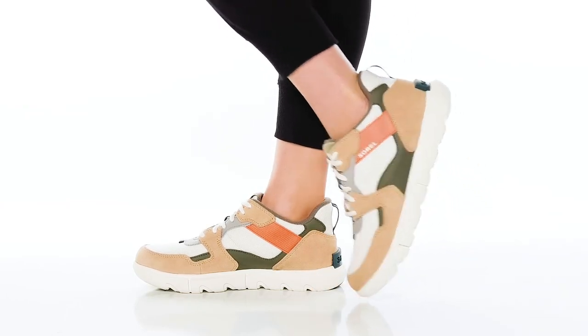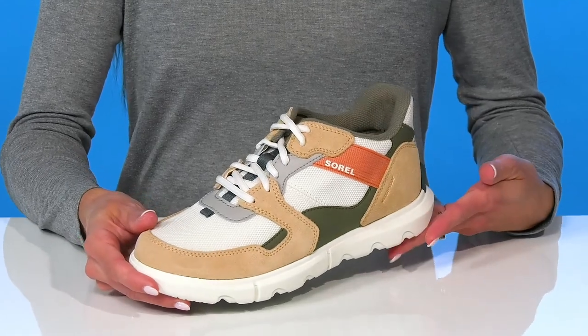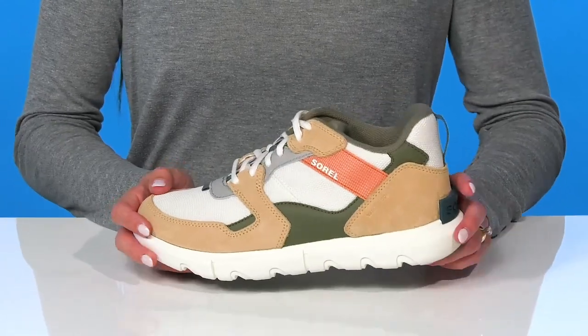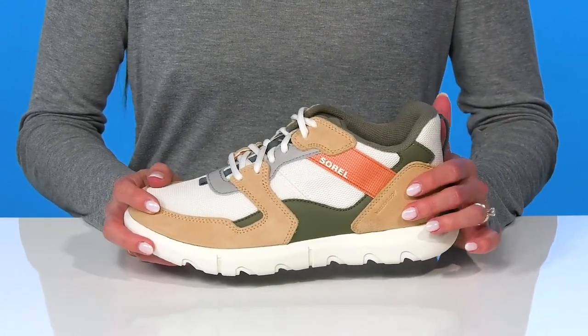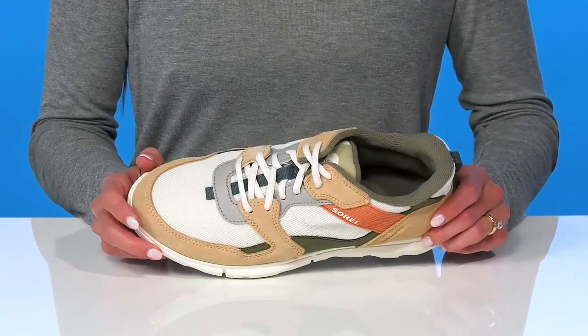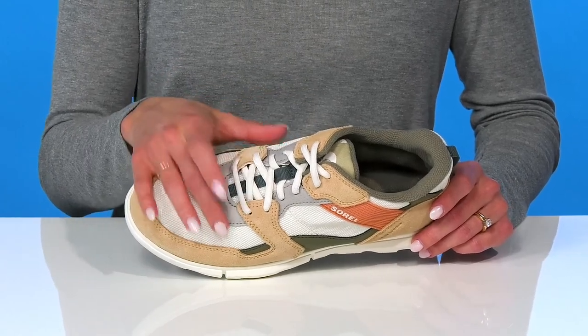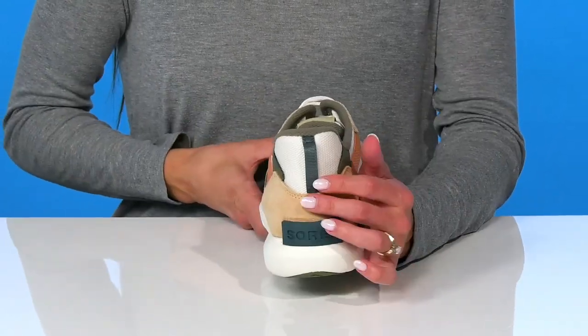Feel sustainable and stylish in these sneakers from Sorrell. These are really cool because they're made with 20% recycled materials as well as having a waterproof feature on the upper. They're going to keep you dry for any weather conditions and they'll be easy for you to get in and out of with the lace-up feature to give you a snug fit and the pull tab at the back.